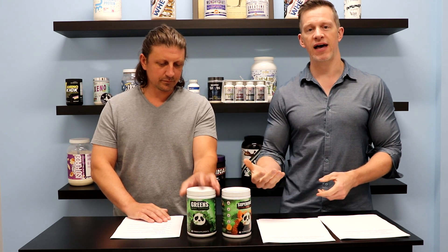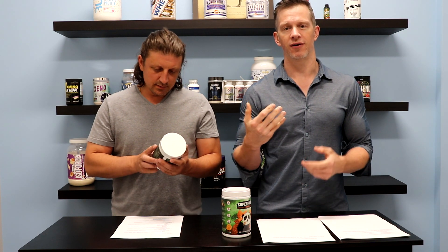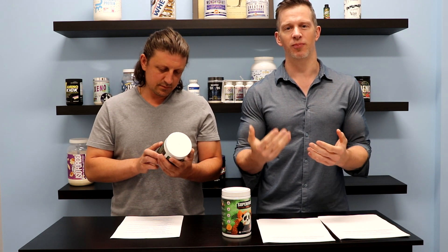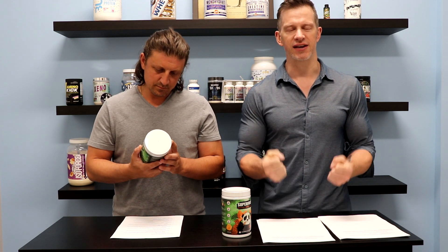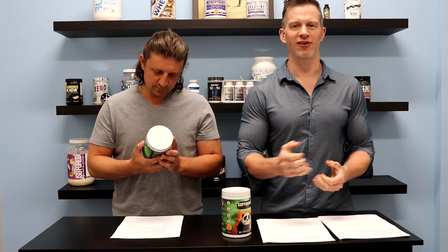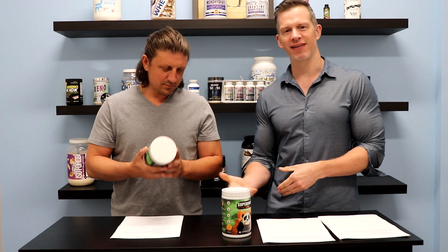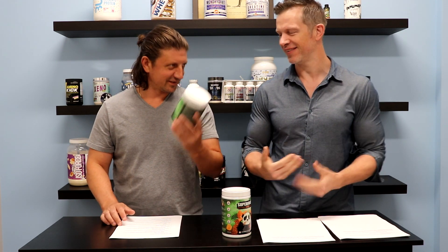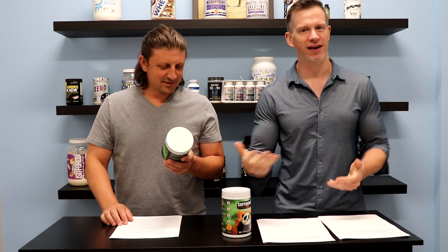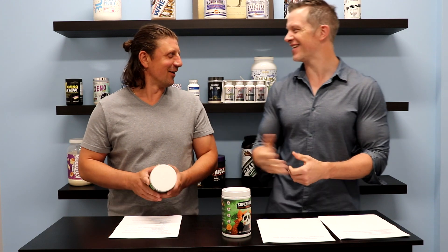If you're a bodybuilder or athlete, you're probably focusing on getting your protein — your chicken, your pork, your steak, and all that kind of stuff — but you may not be thinking about your greens. I know I don't get enough greens, so I stick to the green supplements. That's why every morning John and I are here filling our shakers up — it's one of the first things we do.